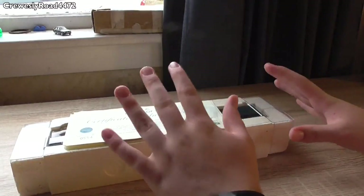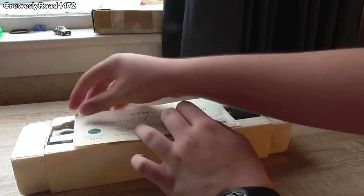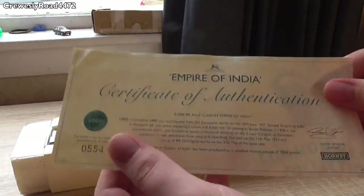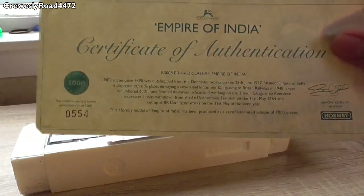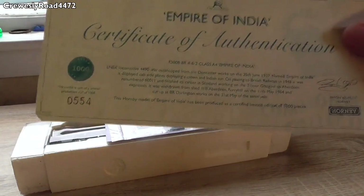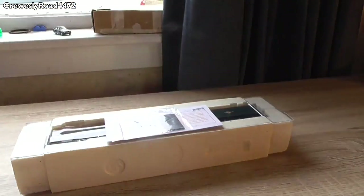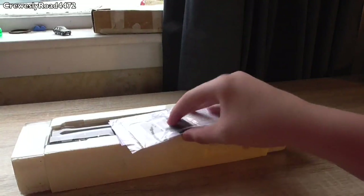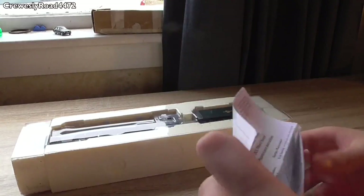When you unbox it, the locomotive is in tissue paper. You're also greeted with a limited edition Certificate of Authentication — Empire of India — basically confirming the Hornby model has been produced as a certified limited edition of 1000 pieces. This one is number 554 out of 1000, signed — well, printed — with the signature of Simon Kohler. You're also greeted with the DCC jacket, which can be chucked away.